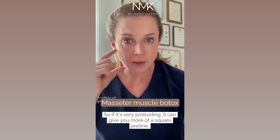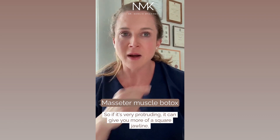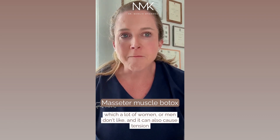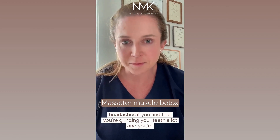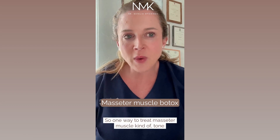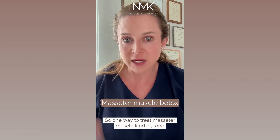Having tight masseter muscles can affect your facial shape. If it's very protruding, it can give you more of a square jawline, which a lot of women or men don't like. It can also cause tension headaches if you're grinding your teeth a lot and really using that muscle.